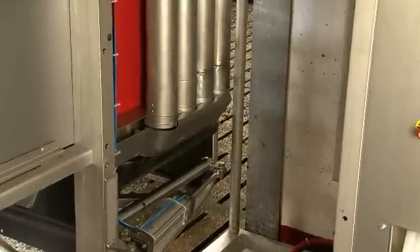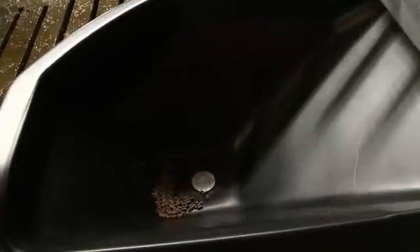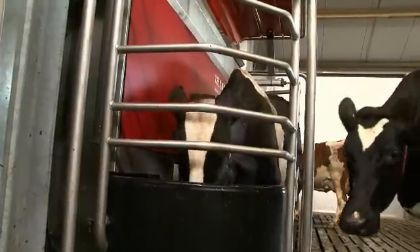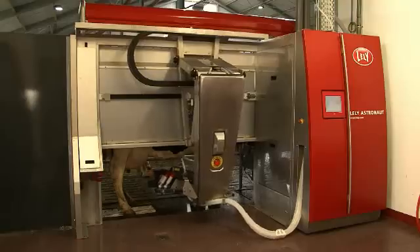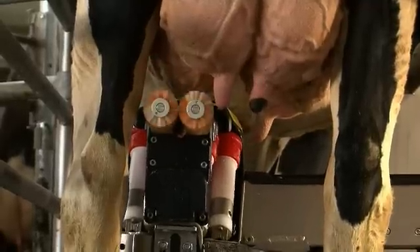To meet the cow's needs, the robot has the facility to feed four kinds of feed. To ensure optimum hygiene and stimulation, brushes are used for cleaning.